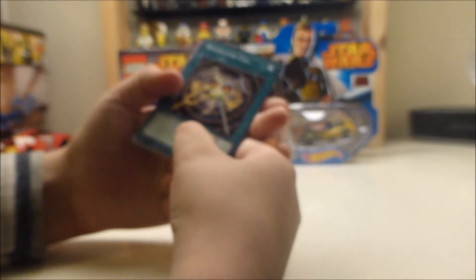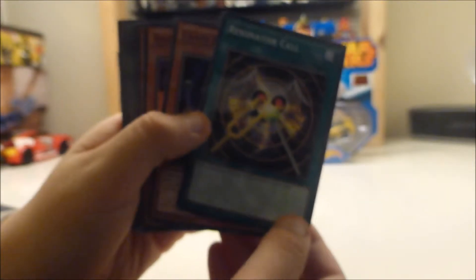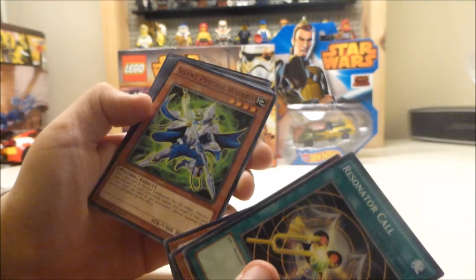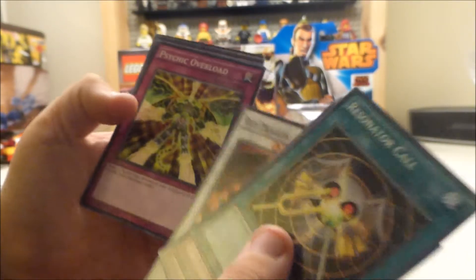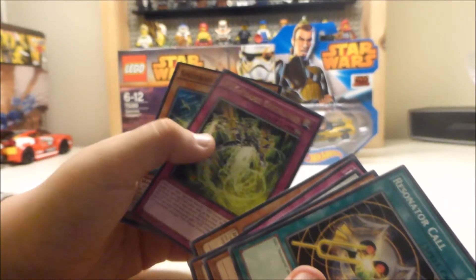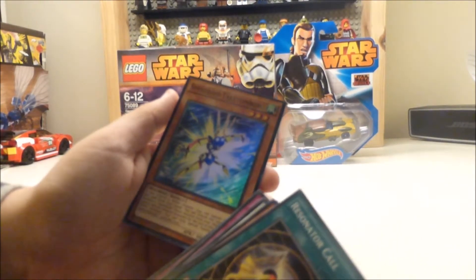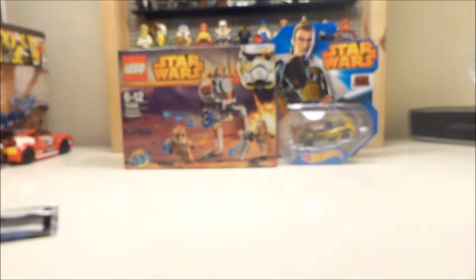I don't have any specific card hopes at the moment. A Resonator Call, Chain Resonator, Speederoid Double Yo-Yo, Silent Psychic Wizard — that's decent. Another Red Dragon Archfiend, I've already got one from this set. Psychic Overlord, Vice Dragon, Cy-Frame Overlord, and a Speederoid. Take Tom Borg is the holo — that's a nice holo. That is quite nice.